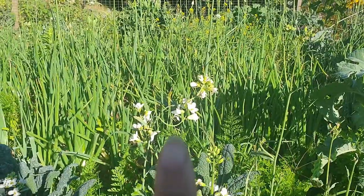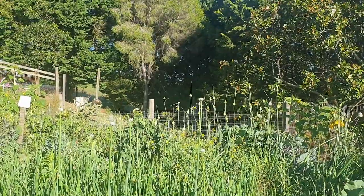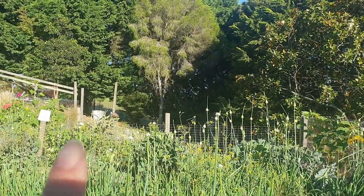I have some more brassicas going to flower — this one is Chinese broccoli, and then a heap of leeks at the back there which will bring in the bees.